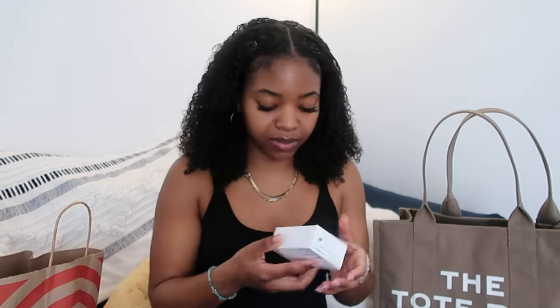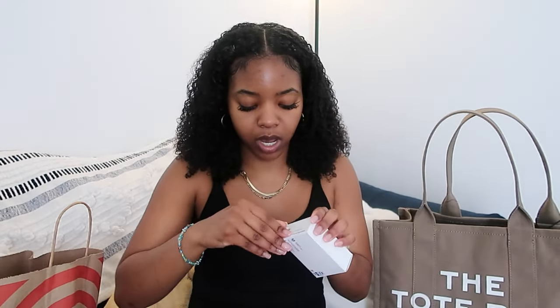As always, I'm still gonna be packing my Dove Sensitive soap for my trip, so I'm just gonna go ahead and open this up and put it in the little container.